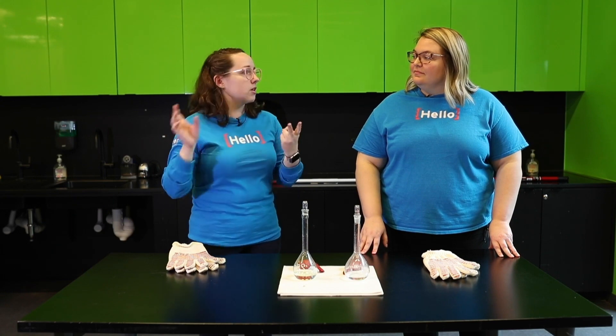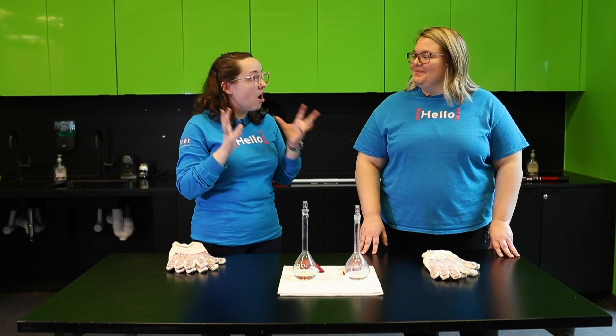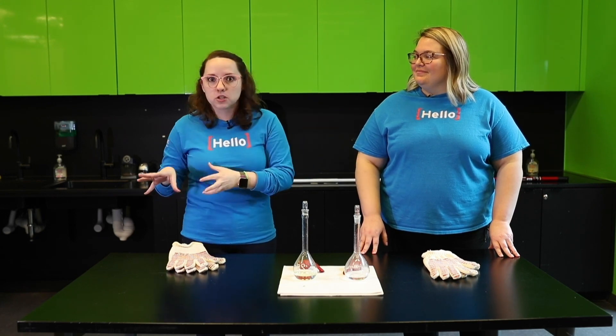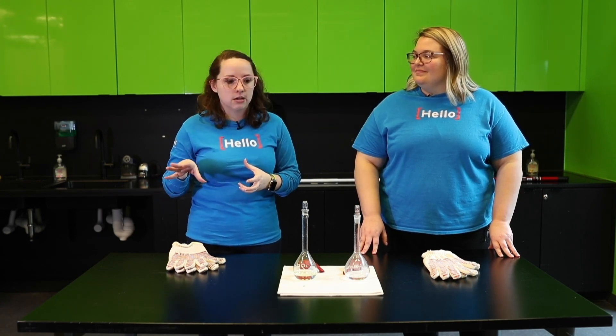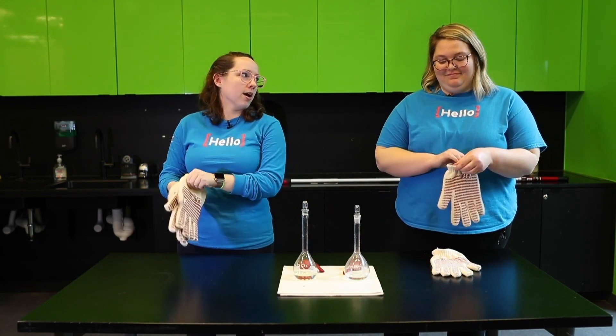Chemical changes will give off light, give off heat, give off weird smells and gases, and it's really hard to go backwards — it's very hard to fix what you just did. Safety is important — safety first. We're wearing gloves and we have eyewear.